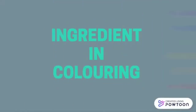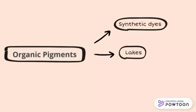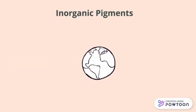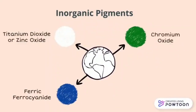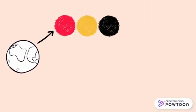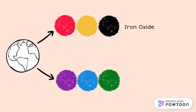The ingredients in coloring: organic pigment ingredients are synthetic dye, lakes and botanicals. In inorganic pigments, for manufacturing white colors in cosmetics, titanium dioxide or zinc oxide is used. For dark blue, ferric ferrocyanide is used. For green, chromium oxide, and for deep purple, manganese. To achieve red, yellow and black colors in cosmetics, iron oxide is added. And for bright violet, bright blue, green and pink, ultramarines is added.